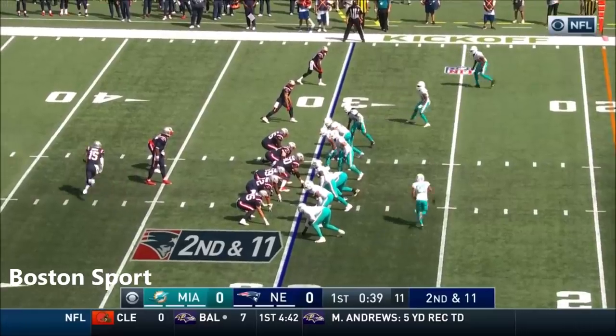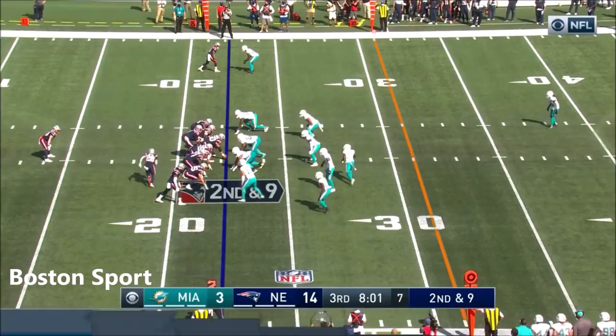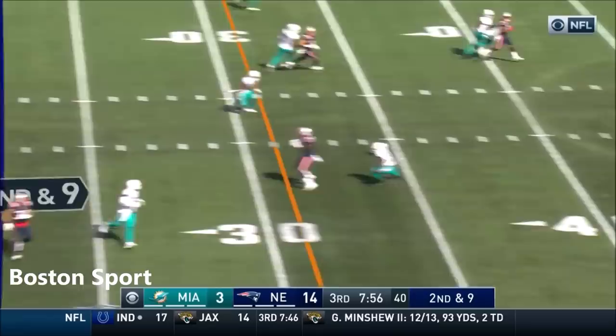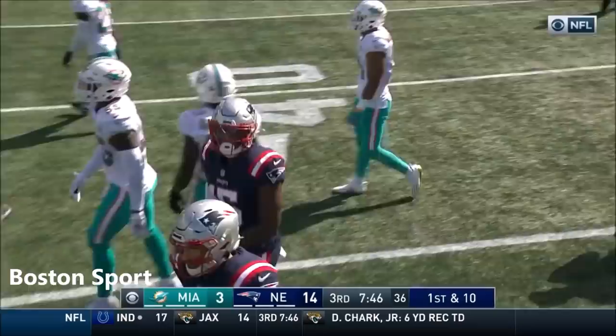Devin Asiasi from UCLA has been in at number 86. Here's the pass over to Harry, last year's first rounder. Newton leads the team in rushing with 41 yards. That's Harry with the catch — his second of the game — and it goes for 13.